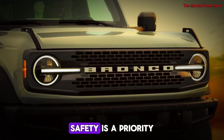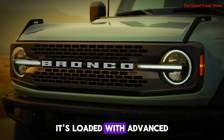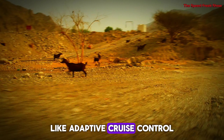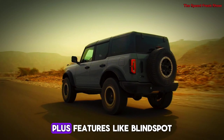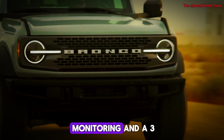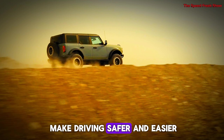Safety is a priority, and the Bronco is no exception. It's loaded with advanced driver assistance systems like adaptive cruise control, lane-keeping assist, and automated emergency braking. Plus, features like blind spot monitoring and a 360-degree camera system make driving safer and easier.